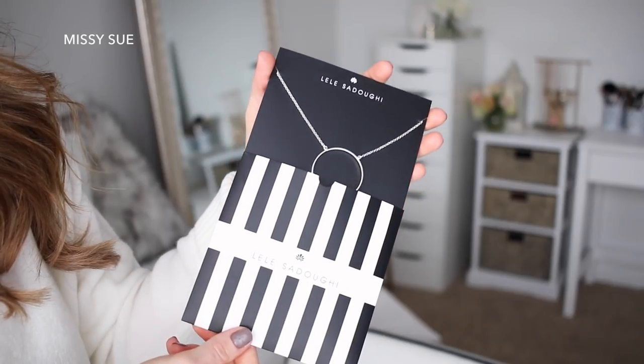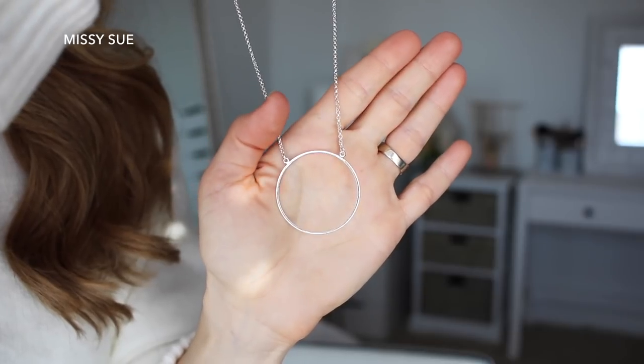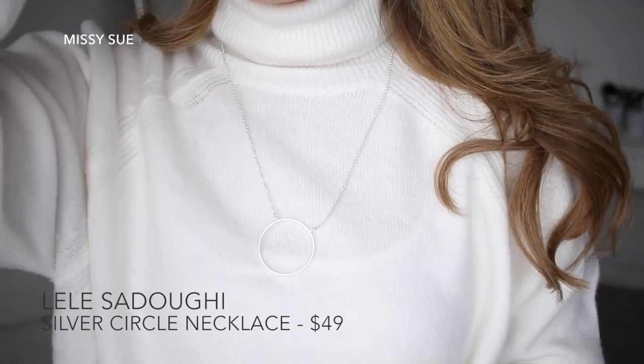The next thing I grabbed out of the box is this really pretty necklace. It's a silver necklace with a circle pendant, so it's minimalistic yet a statement piece. I think it's so beautiful — I love really simple and dainty jewelry. It comes with an adjustable clasp so I can wear it longer or shorter depending on the top I'm wearing that day.